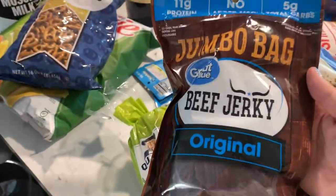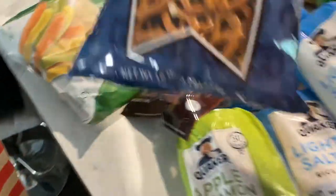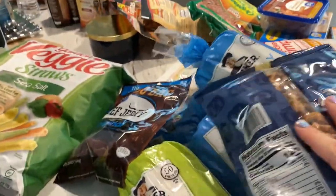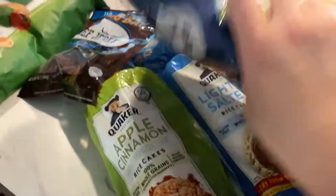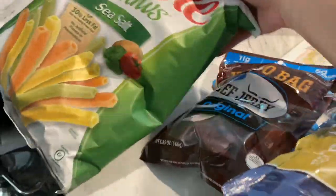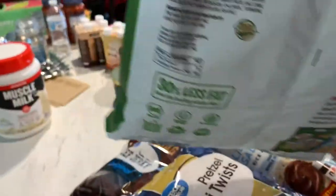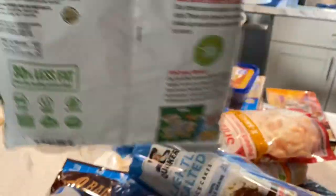I got some Great Value beef jerky — great flavor, one ounce equals two points. I love to snack on these mini pretzels; you can have 22 of them for only three points — so good dipped in hummus. I also love these veggie straws when I'm craving something crunchy; you can have 38 of them for only four points.